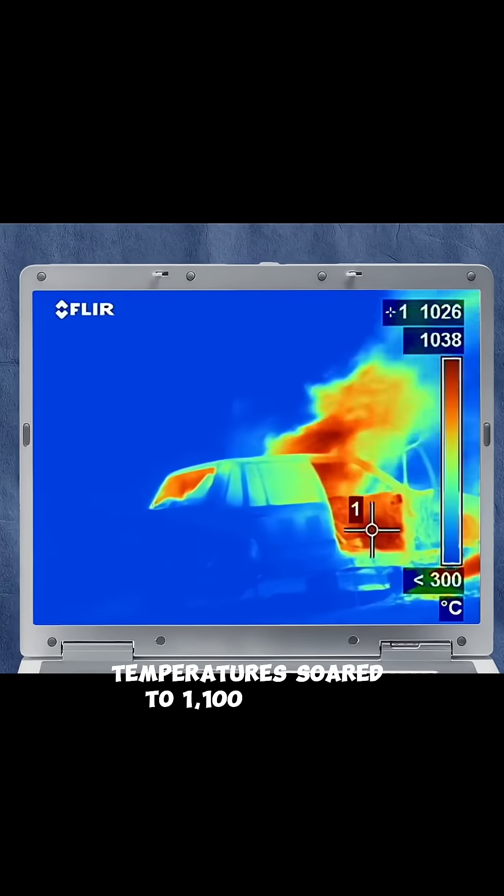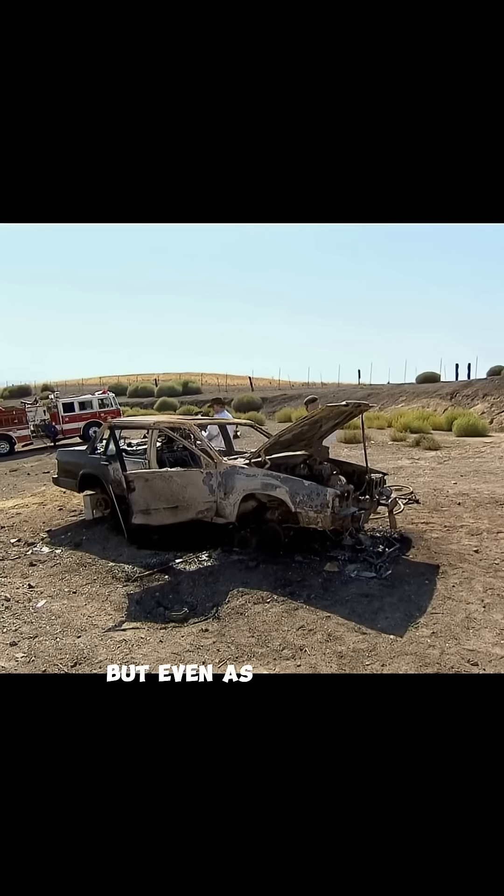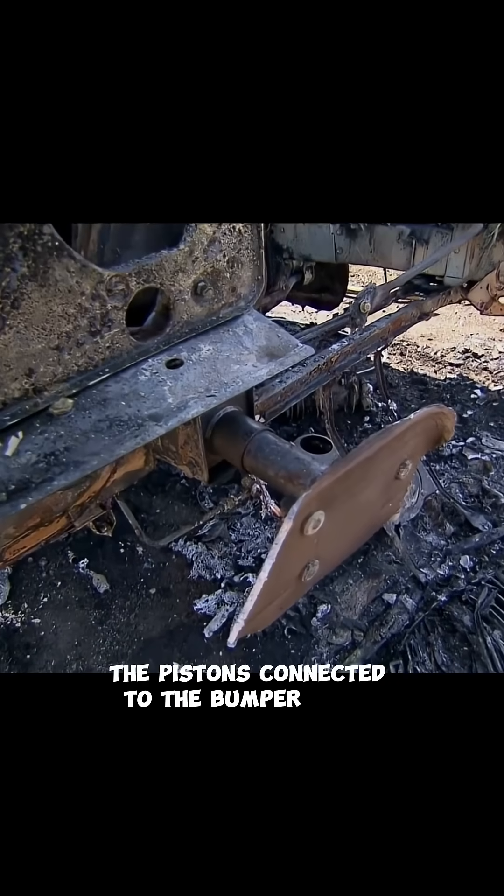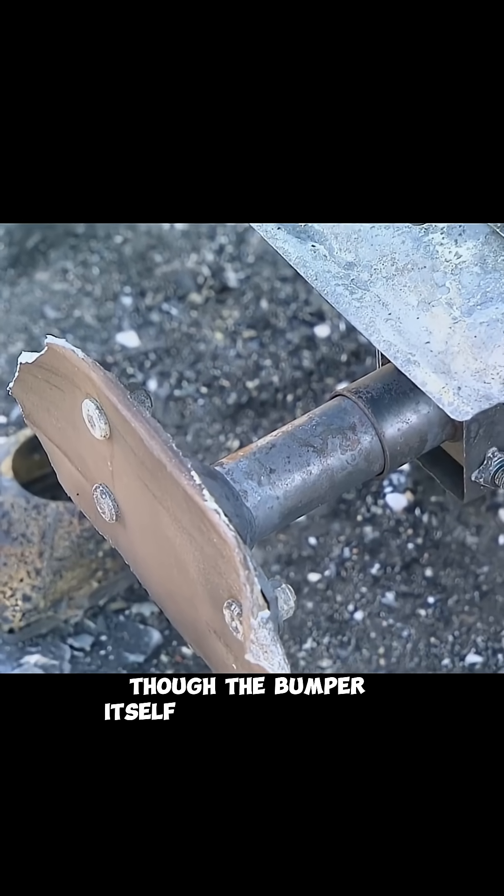Temperatures soared to 1,100 degrees Fahrenheit. But even as the vehicle burned down to its frame, the bumper never launched. The pistons connected to the bumper were still intact, though the bumper itself had melted away.